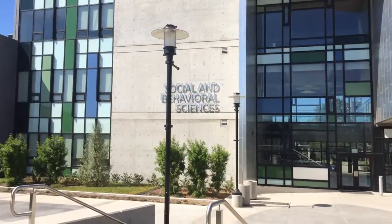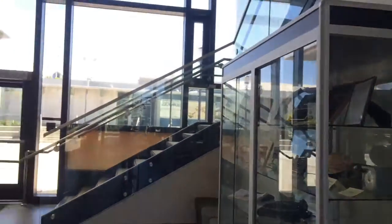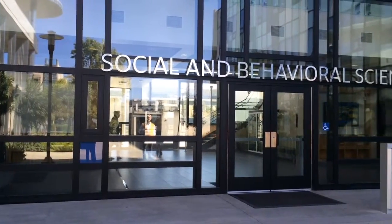The Social and Behavioral Science Building was completed in 2014. It is a three-story, 73,000 square foot building that includes classrooms, lab spaces, faculty and administrative offices, lobby, and exhibit space, and supporting infrastructure.